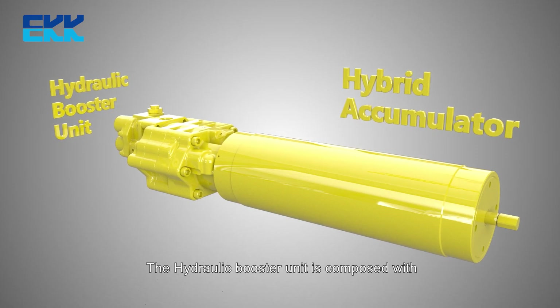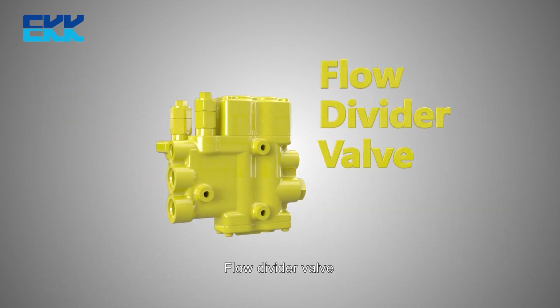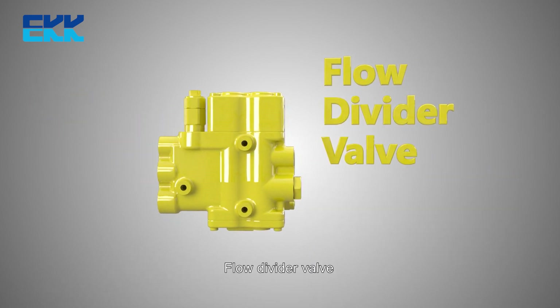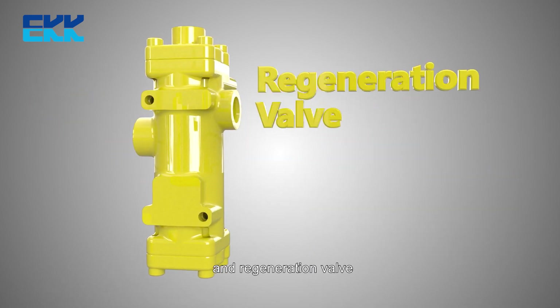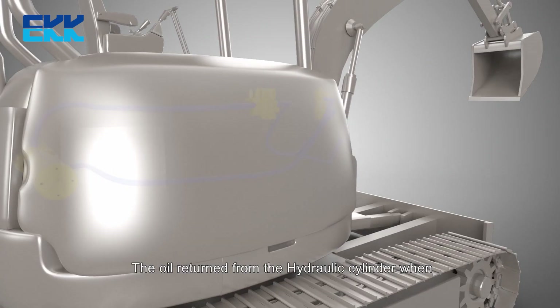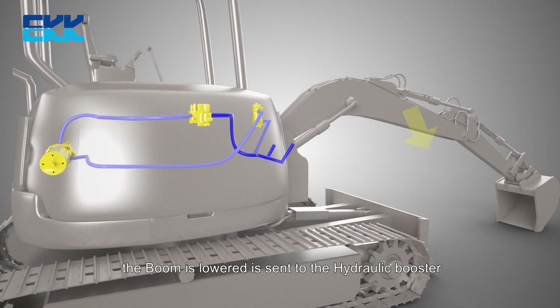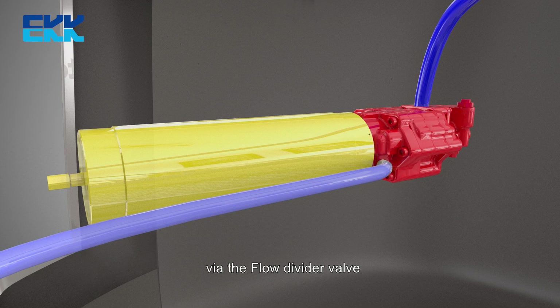The hydraulic booster unit is composed of a hydraulic booster with accumulator, flow divider valve, and regeneration valve. The oil returned from the hydraulic cylinder when the boom is lowered is sent to the hydraulic booster via the flow divider valve.